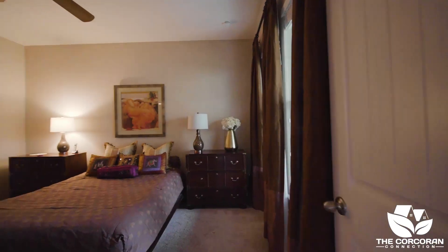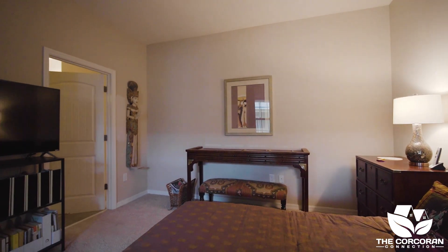The master suite is located on the main floor, featuring an en suite that connects to an oversized walk-in closet.